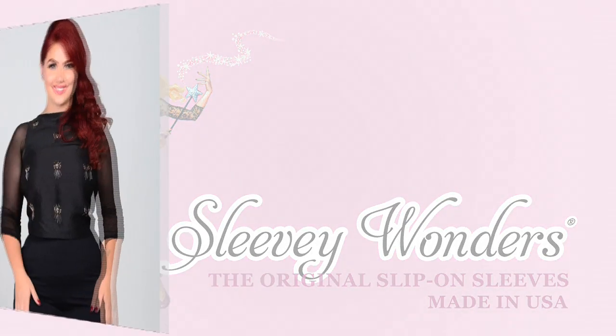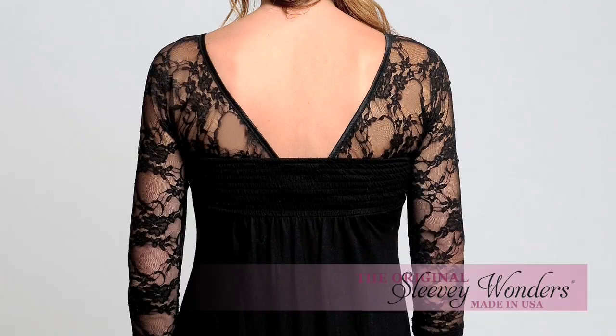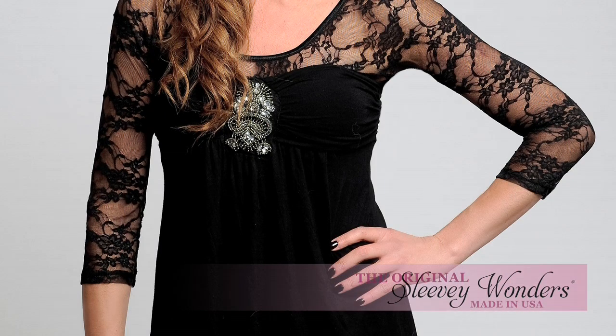Transform your sleeveless clothes into something new and chic with Sleevey Wonders. Reversible slip-on sleeves made to beautify your arms and multiply your wardrobe.